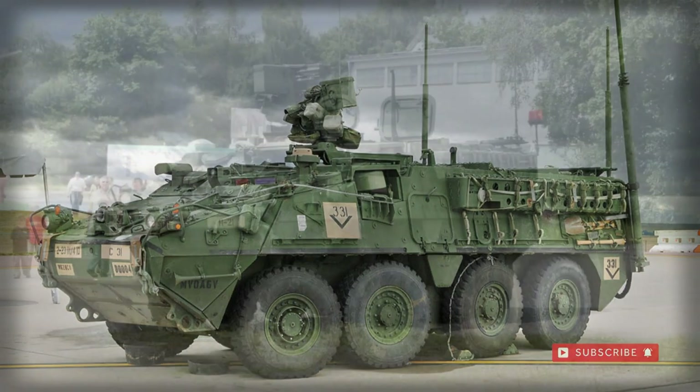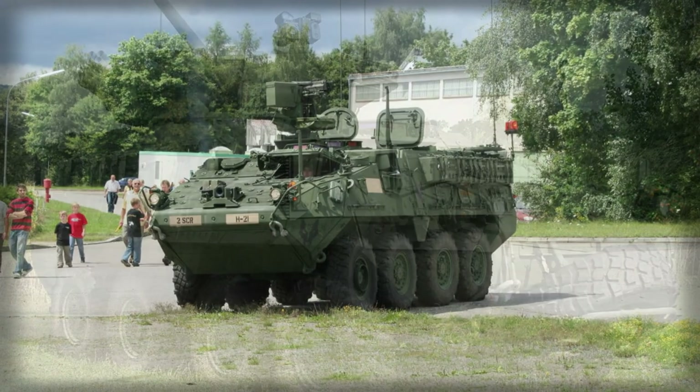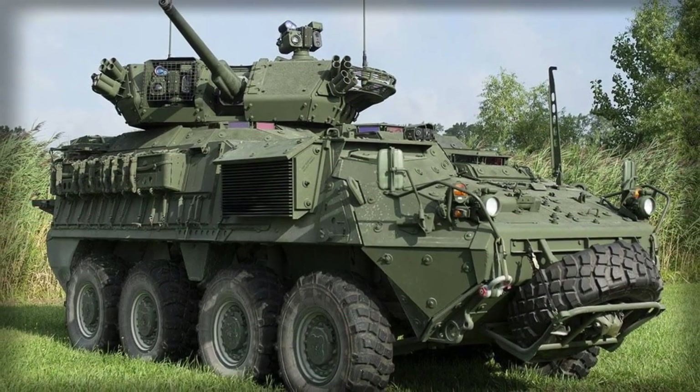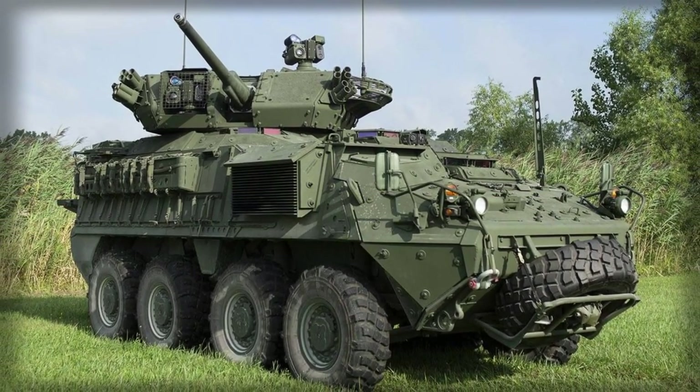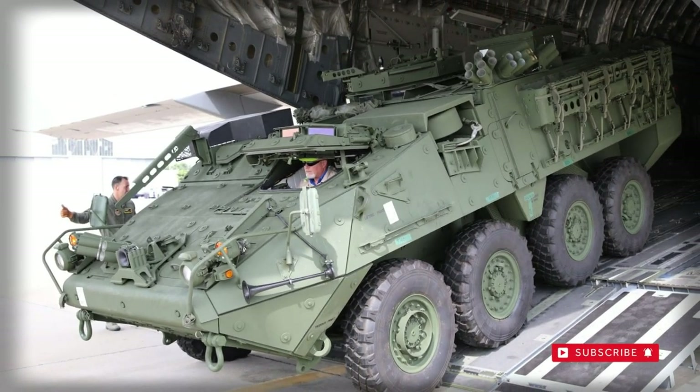The main role of the baseline M1126 armored personnel carrier is to provide protected transport for its passengers, and in some cases can support the assault of its dismounts. However, due to its relatively light armor, this vehicle is vulnerable on the battlefield.